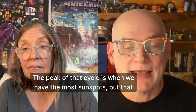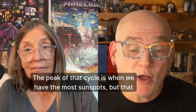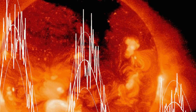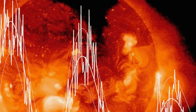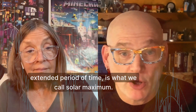The peak of that cycle is when we have the most sunspots, but that also corresponds to the peak of activity when we have the most solar storms, the most solar flares, CMEs, as well as the largest. And that period, which is not a single point but actually an extended period of time, is what we call solar maximum.